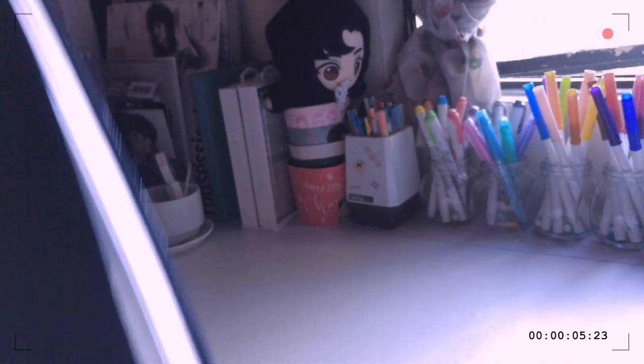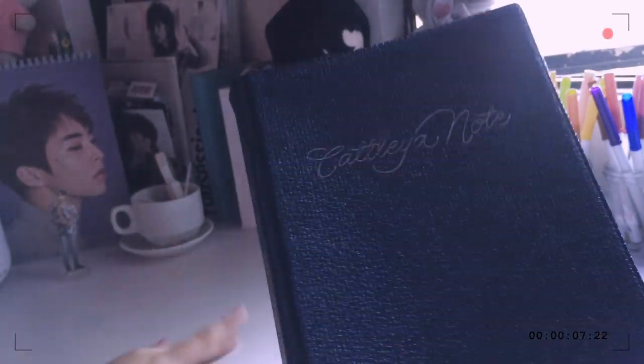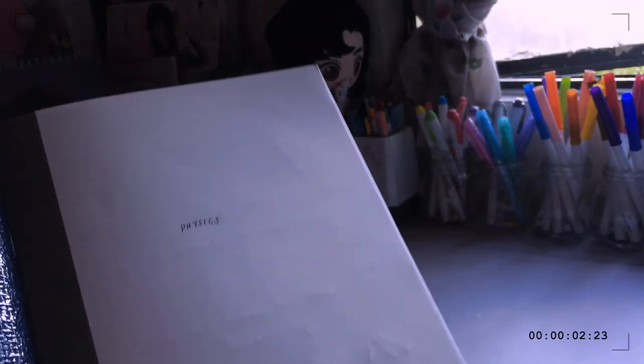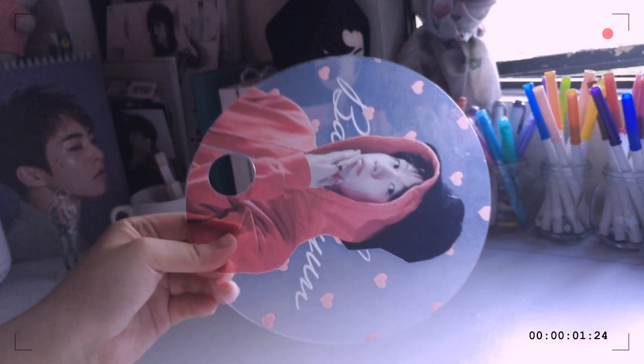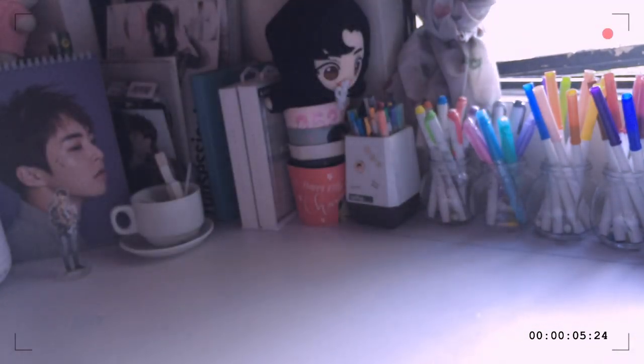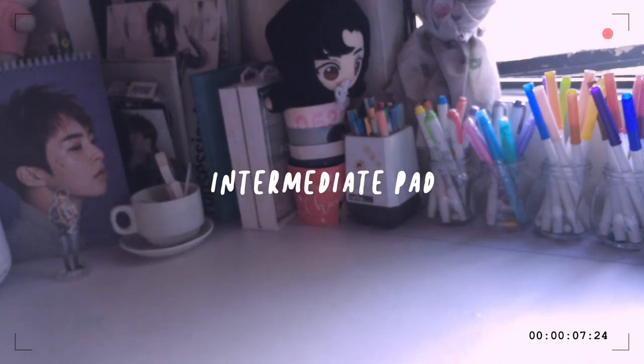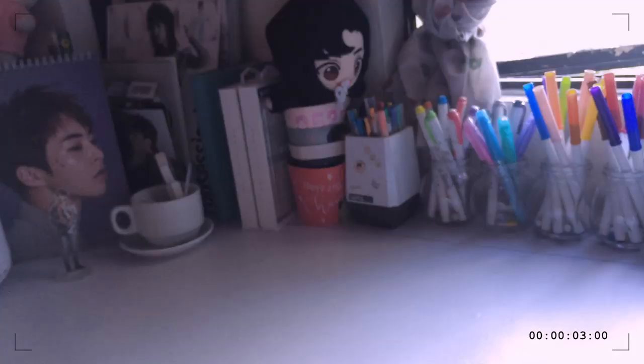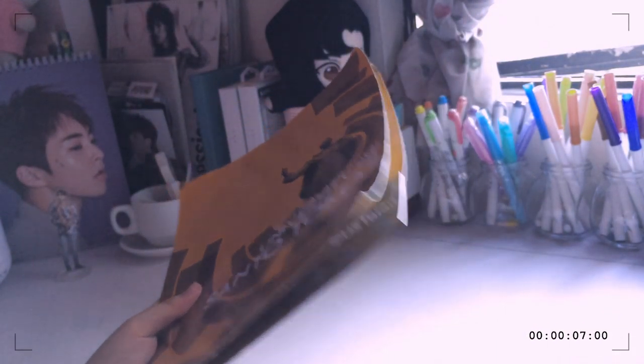I have a binder I've had since eighth grade — I found it on my shelf and decided to keep it. I labeled things in it: physics, RDL, and then I have a bunch of other fillers in it.